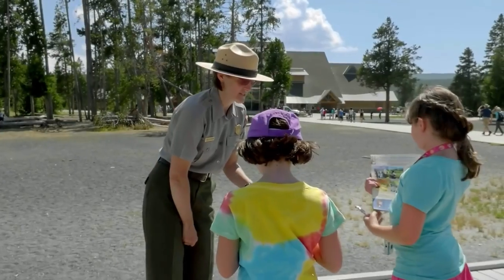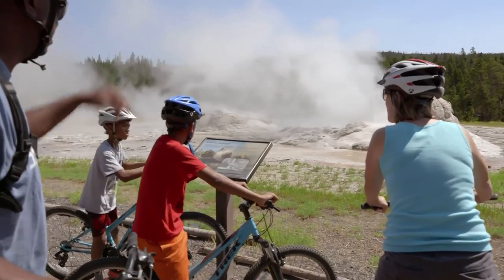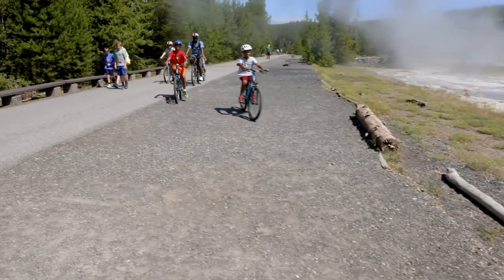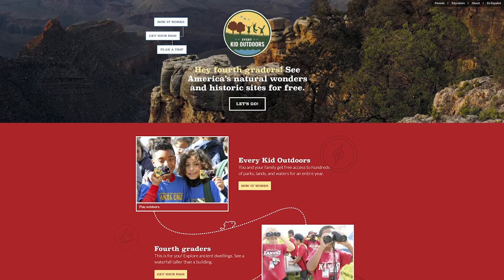The Every Kid Outdoors program encourages kids to get into nature, since studies show that 10-year-olds are at an age where they're learning about the world around them in a new way. If your children are homeschooled, they can also apply. It's good for fourth graders or any 10-year-olds if you don't track grade levels. To get the pass, you have to go online to print out a form, fill it out, and bring it to one of these facilities — you cannot get it when you arrive and you can't get it by mail.